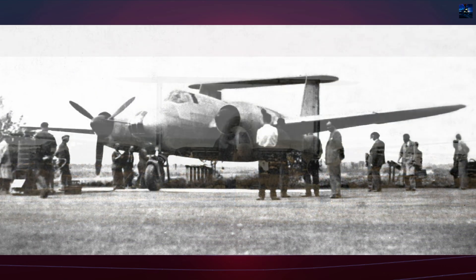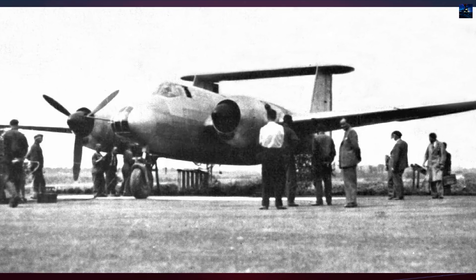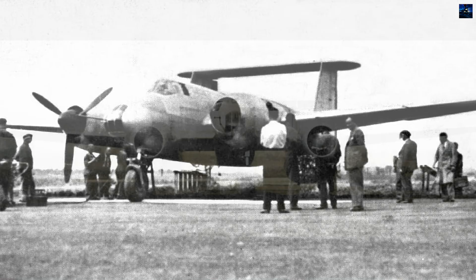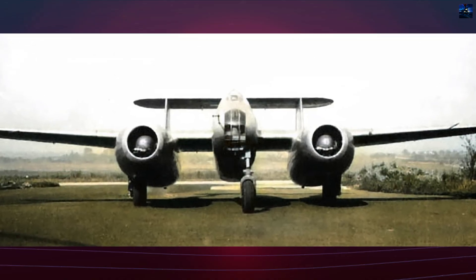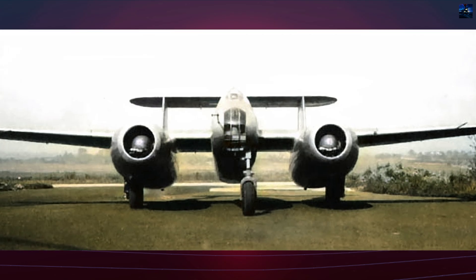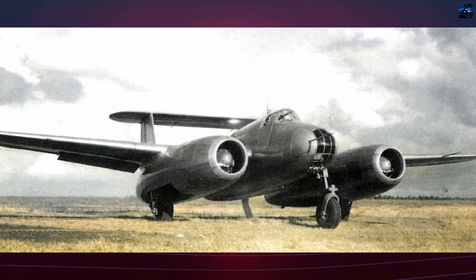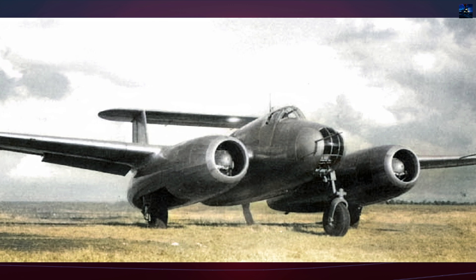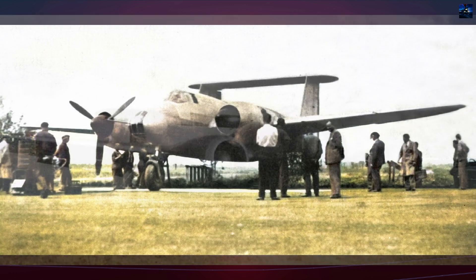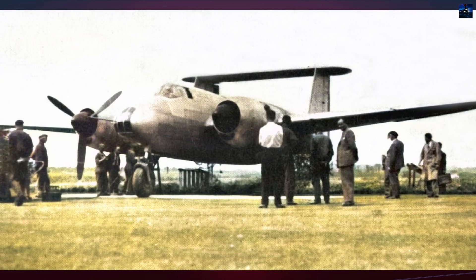The aircraft featured an unusual twin-boom configuration with two large engine nacelles extending behind the wings and connected by a pair of horizontal stabilizers. Its mid-mounted wings were sharply tapered with a straight leading edge and curved trailing edge. The fuselage extended well beyond the tail assembly and housed the main bomb bay and rear gun position. The three-man crew consisted of a pilot, a bombardier observer in the glazed nose, and a rear gunner in a turret.